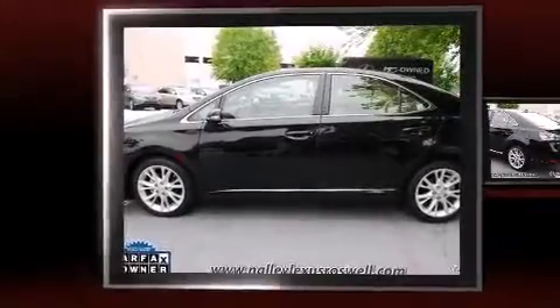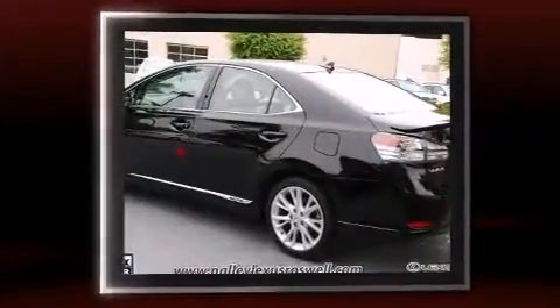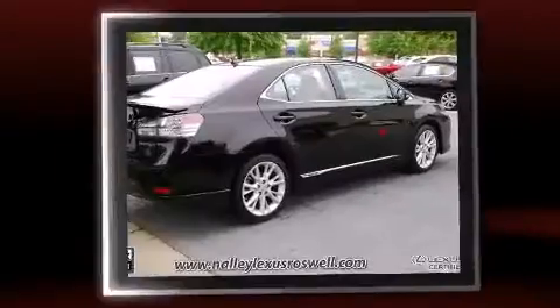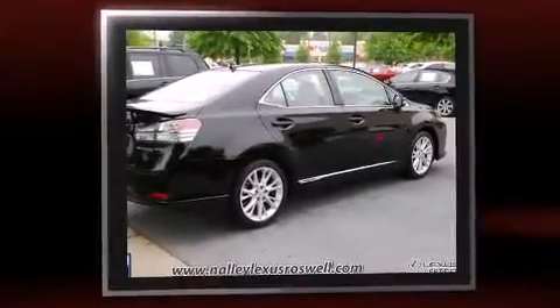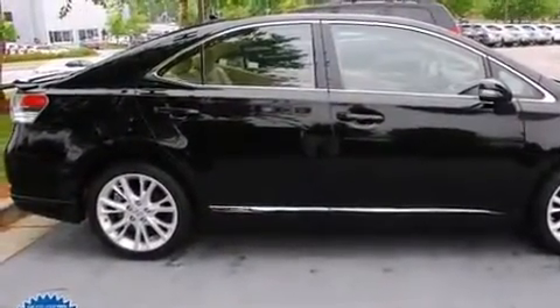Get excited about the 2010 Lexus HS250H. This four-door, five-passenger sedan just recently passed the 50,000 mile mark. Smooth gear shifts are achieved thanks to the efficient four-cylinder engine. And for added security, dynamic stability control supplements the drivetrain.